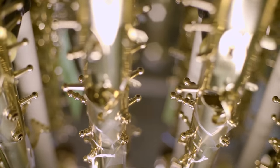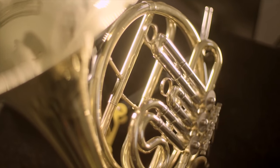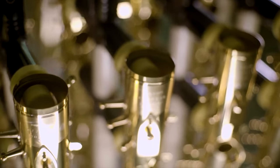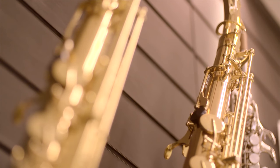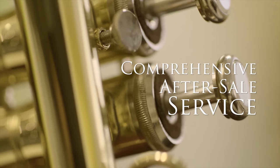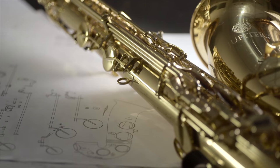In order to ensure a legacy that remains true to our heritage, today's Jupiter horns are built to last. In fact, every part is manufactured in wholly owned facilities to ensure the highest quality and easy access for replacement. Additionally, instrument designs facilitate ease of maintenance and service.